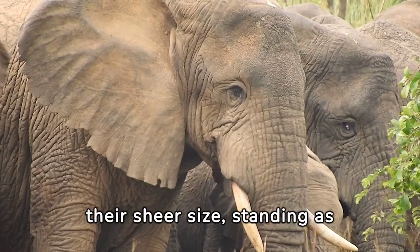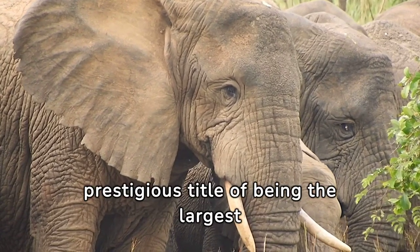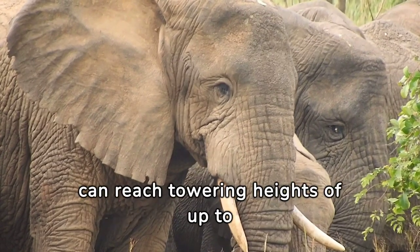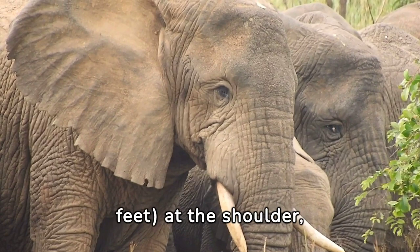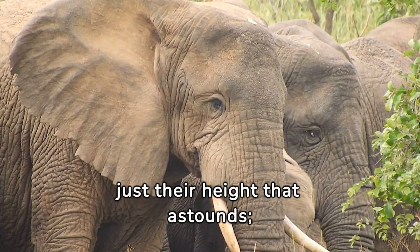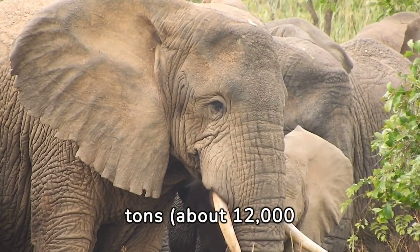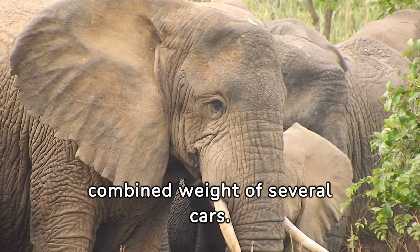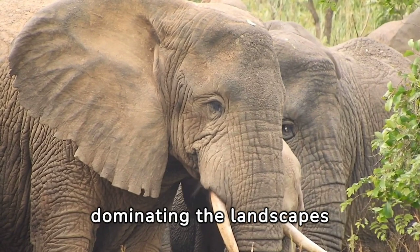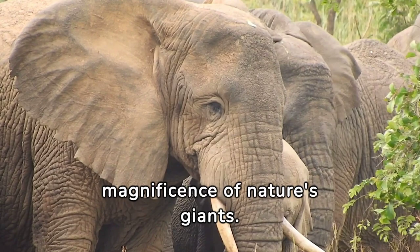Elephants command awe with their sheer size, standing as the titans of the animal kingdom, claiming the prestigious title of being the largest land mammals on the planet. These majestic creatures can reach towering heights of up to about 4 meters — 13 feet — at the shoulder, equivalent to the height of a single-story building. Their weight is equally impressive, tipping the scales at over 6 tons, about 12,000 pounds, akin to the combined weight of several cars.